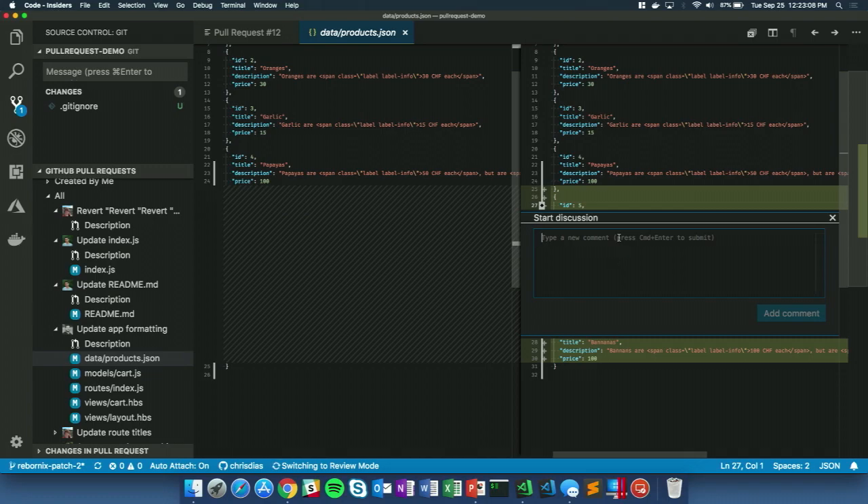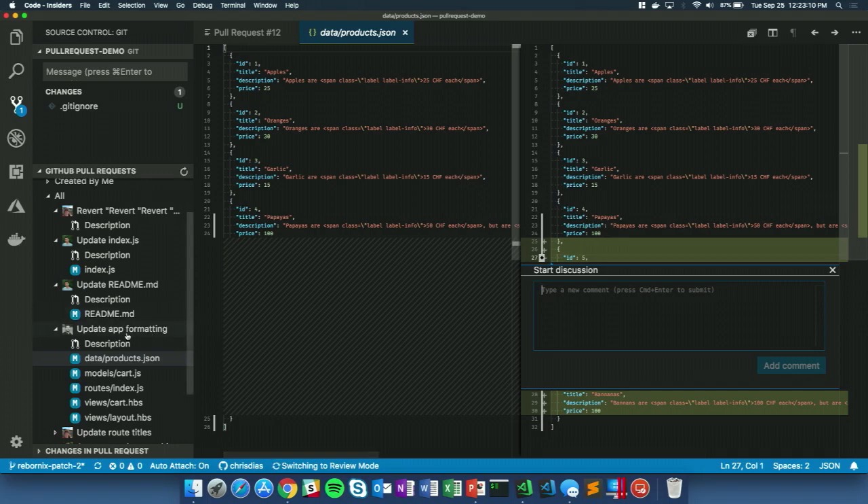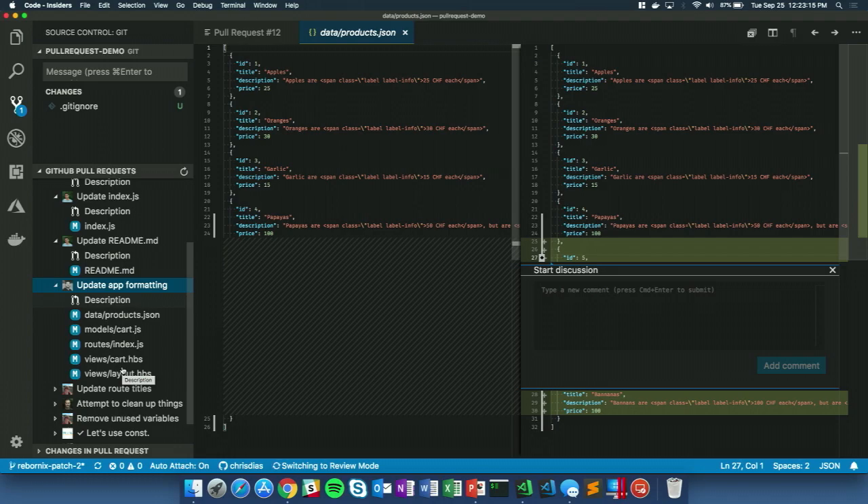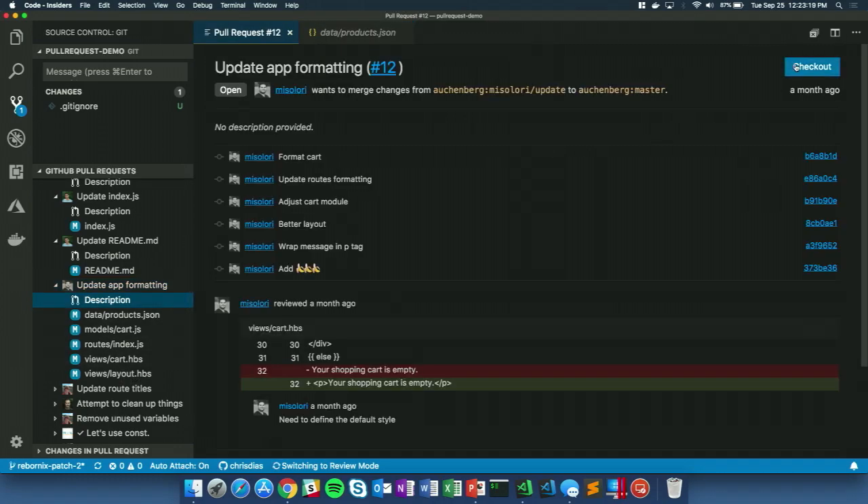Comments made inline in the editor will show up immediately on GitHub for anyone viewing the pull request there. And if you want to actually work on it, you can just click checkout — it checks out the branch locally with one click, without having to find the branch manually. Then you can use all of VS Code's features like go-to-definition and find all references, because now everything is local on your machine. You can even run the code.